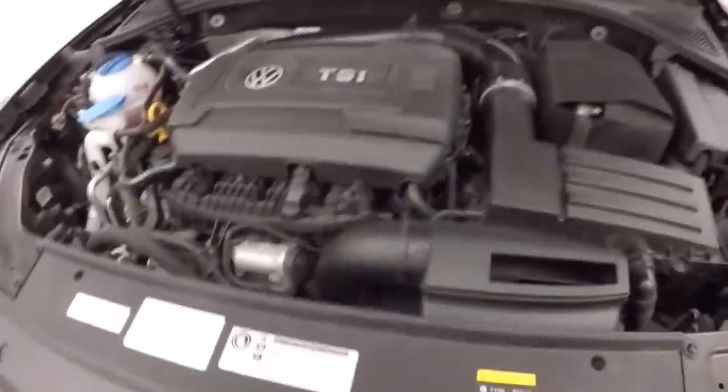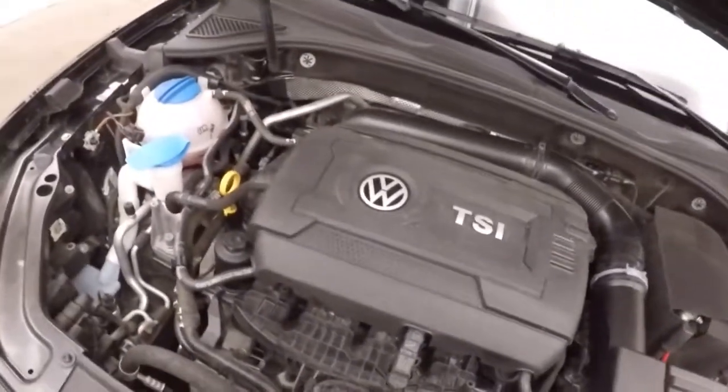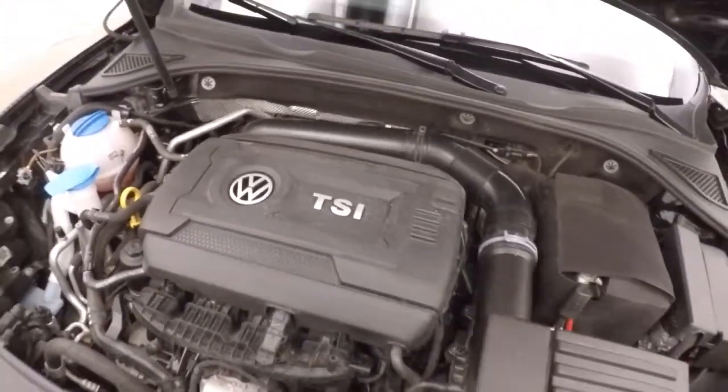Let's go look underneath the hood. Nice alloy wheels, tires. And we have your 1.8 liter turbo. Nice and smooth, tons of power, great on gas.